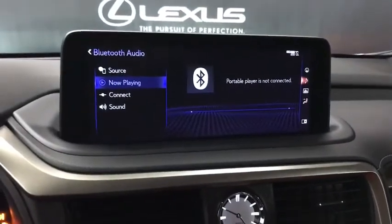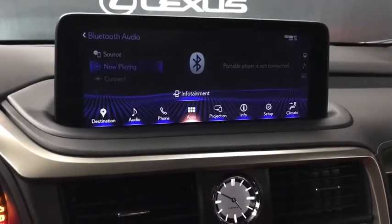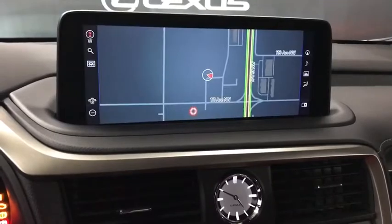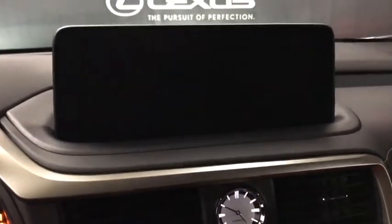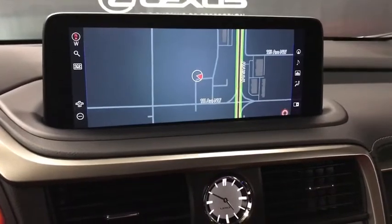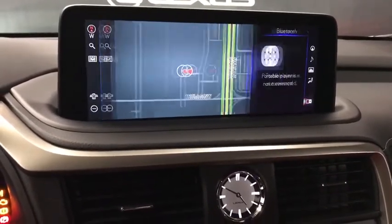There are two USB ports tucked underneath, and a trackpad to control the 12.3-inch LCD display with Enform apps, Lexus navigation, and backup camera view. It can also be switched to split screen.